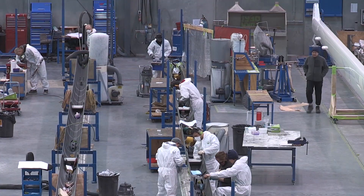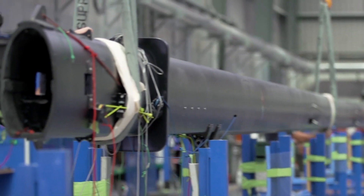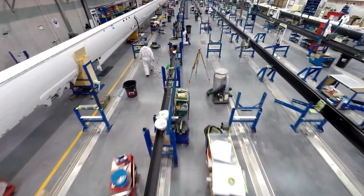This is our main assembly floor. It's 75 metres long wall to wall and 35 metres wide, and can house up to 10 masts during final assembly.